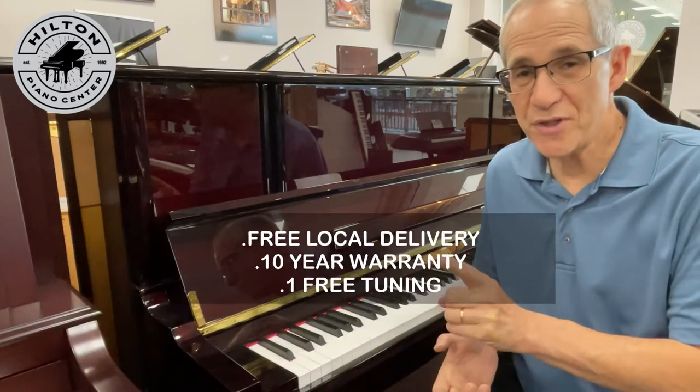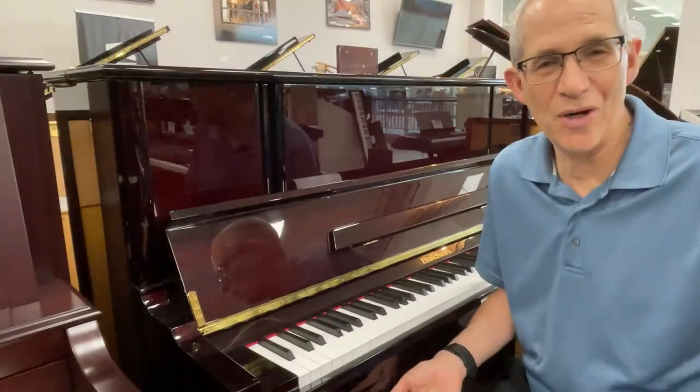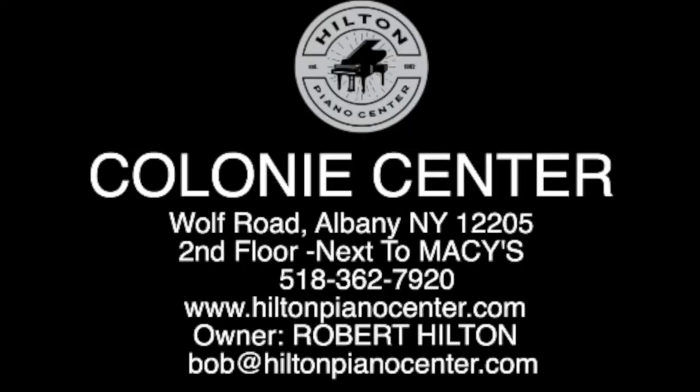This gorgeous piano will look good in any decor. We invite you to come see it here at Hilton Piano Center on the second floor of Colony Center, right next to Macy's.